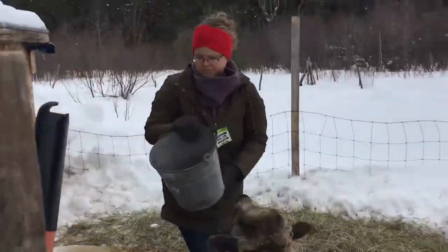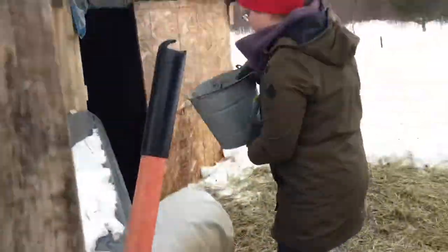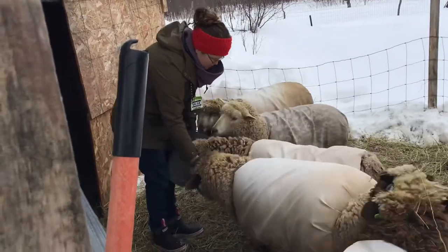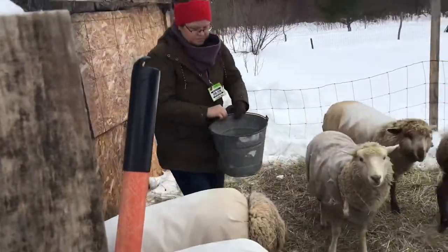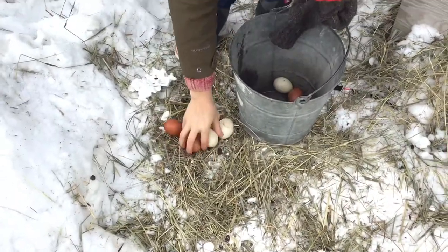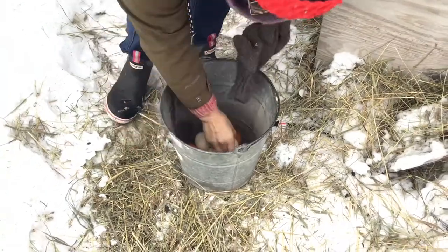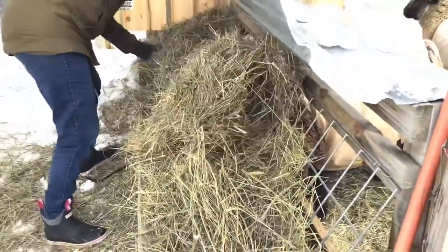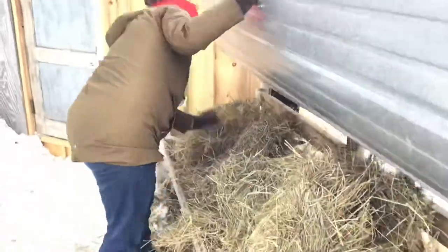I do spoil this breeding group with a bit of grain because I'm hoping for multiples, and that will help with multiples. I want to give them a little boost of energy for the first month of gestation. Clean out their water so it doesn't get dirty. I'll just spread their hay out a little bit so they can get at the good stuff underneath, and I'll add a little more hay later when I get a chance.